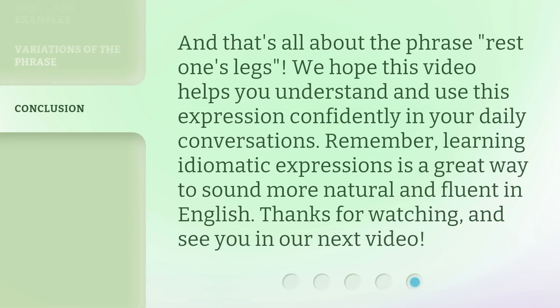And that's all about the phrase 'rest one's legs.' We hope this video helps you understand and use this expression confidently in your daily conversations. Remember, learning idiomatic expressions is a great way to sound more natural and fluent in English. Thanks for watching, and see you in our next video.